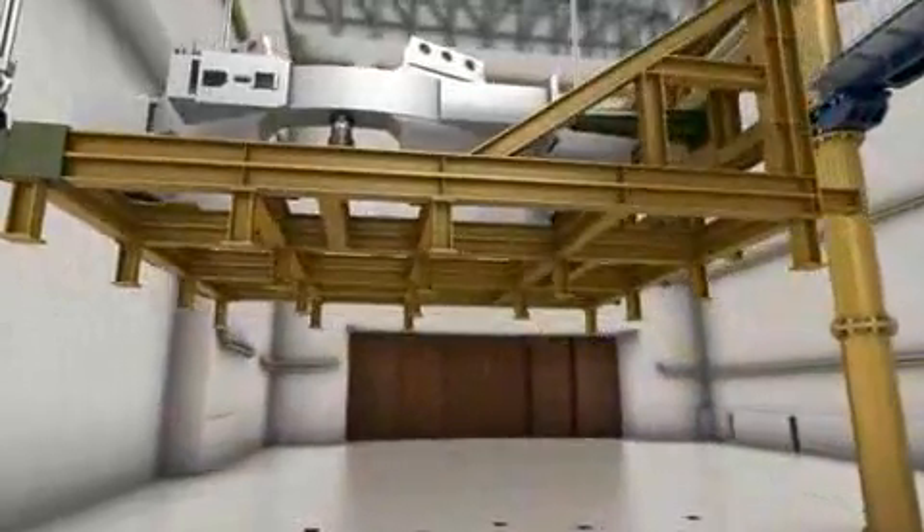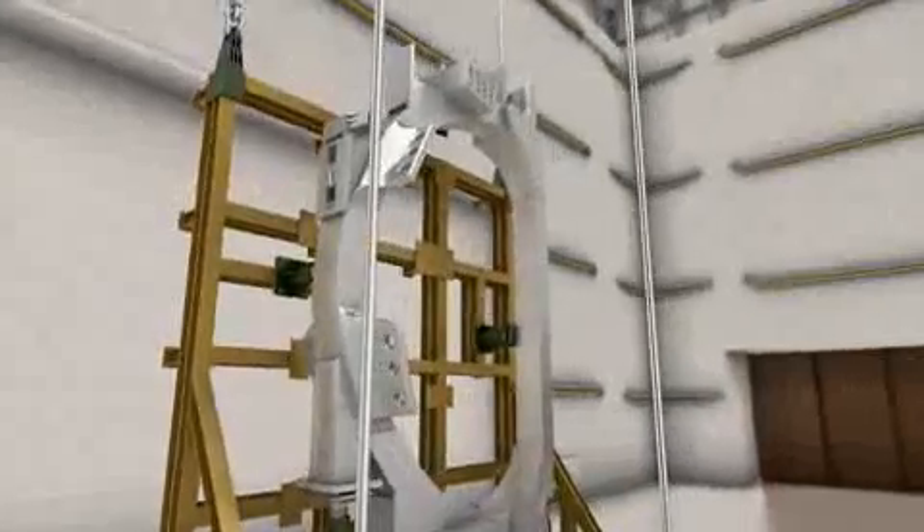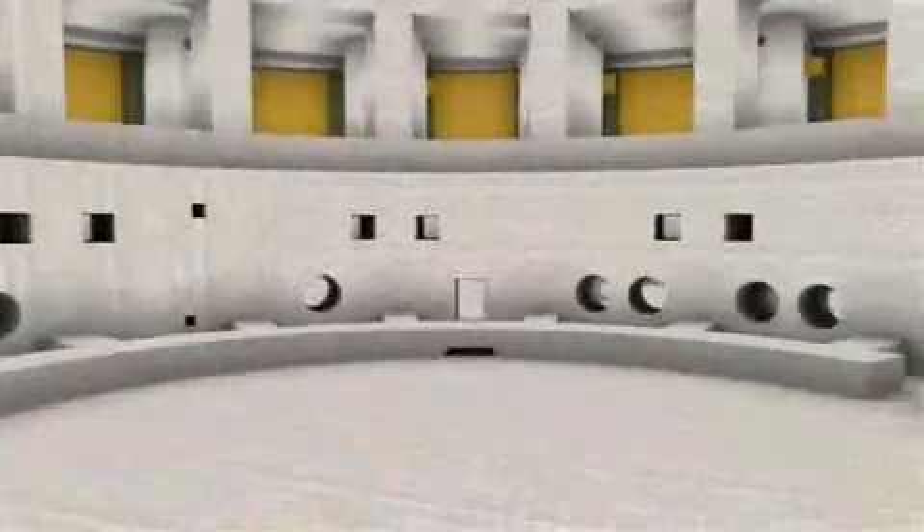Pre-assembly activities will take place in the adjacent assembly hall. Assembly of the ITER tokamak will proceed in a bottom-up fashion.